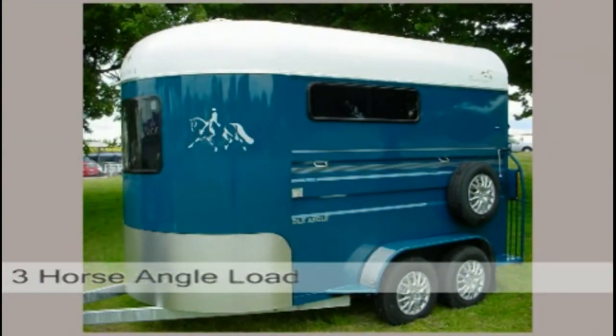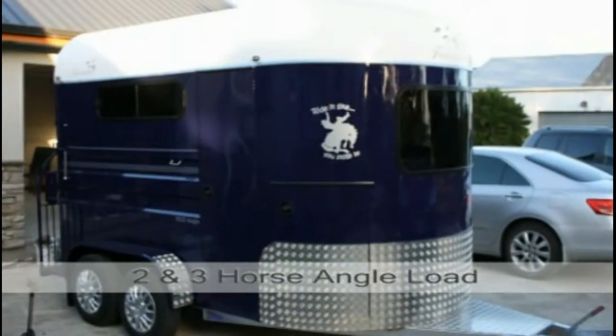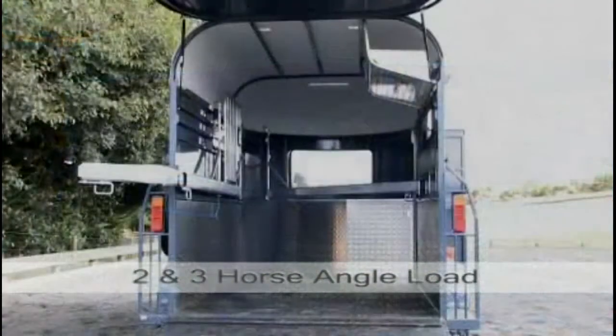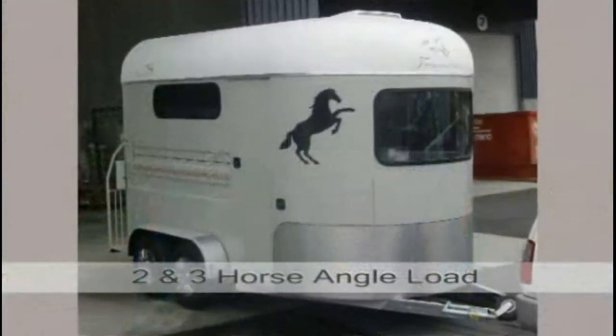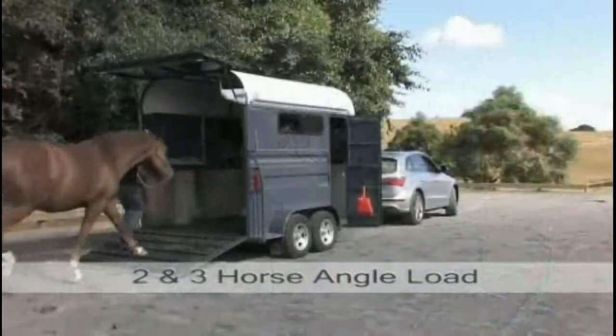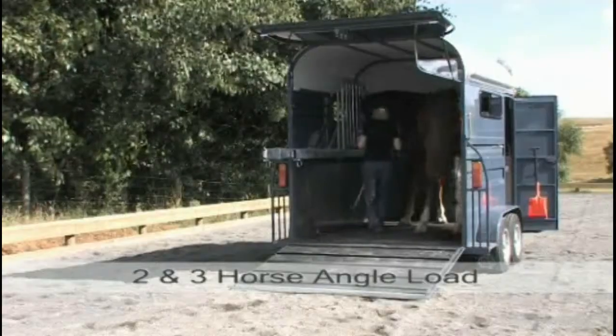2 and 3 horse angle load. We build 2 and 3 horse angle load floats, the ultimate in floats and solves both travelling and loading issues for both horse and rider. Each horse has the same amount of room to walk into. The horse can turn around and walk out.